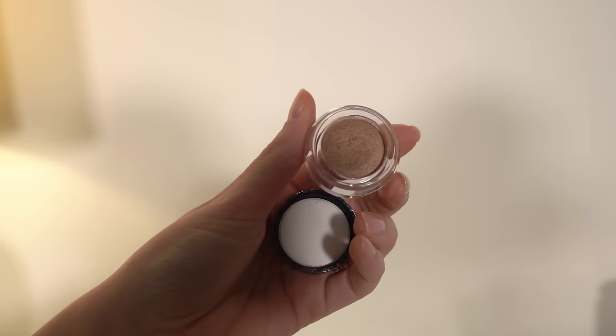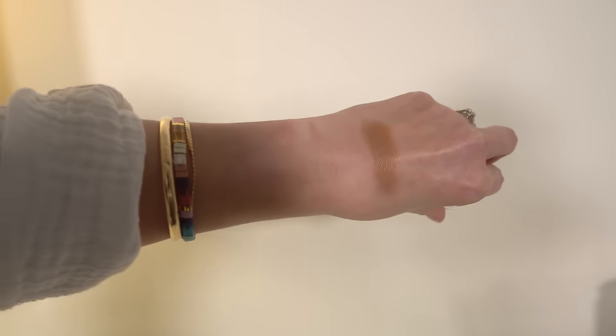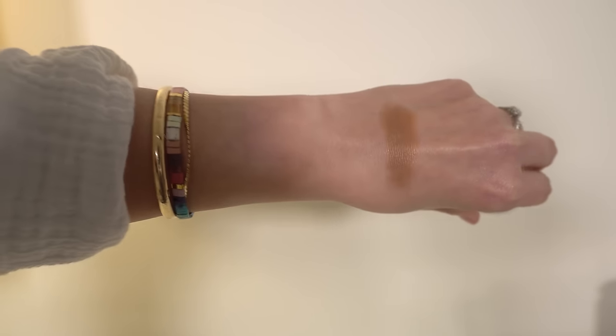Number two is from Chantecaille. This is the Mermaid Eye Colors — I believe that's what they're called — and this one is the shade Sylvie. I think this is their best seller. It's a very neutral bronze color, maybe leaning slightly warm but not super warm. This is such an interesting formula — I can't really think of how to describe it other than it's a powder but an extremely velvety powder. When you blend it out you can see the shade Sylvie is matte, though if you look really closely it has just the slightest bit of a sheen. Overall I would say it's a matte formula, and it's very very velvety.